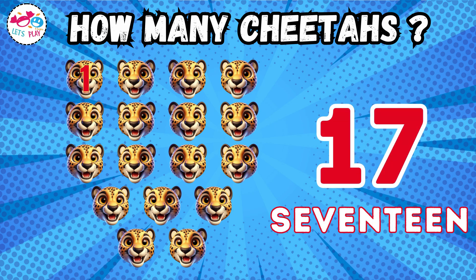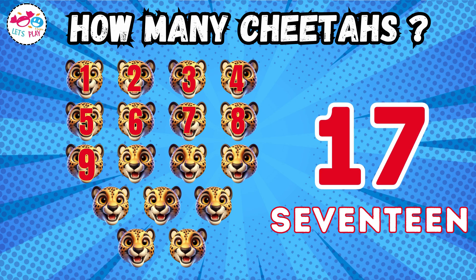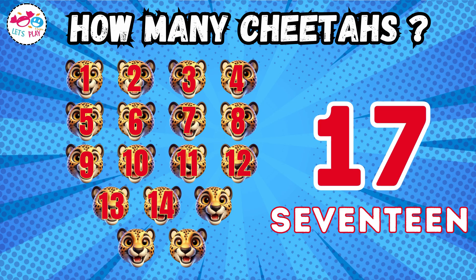How many cheetahs? Seventeen. One, two, three, four, five, six, seven, eight, nine, ten, eleven, twelve, thirteen, fourteen, fifteen, sixteen, seventeen.